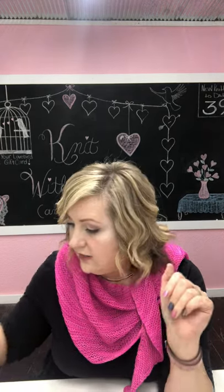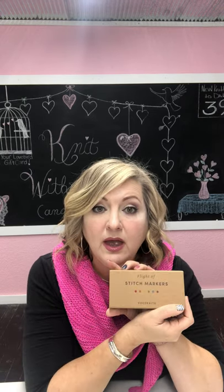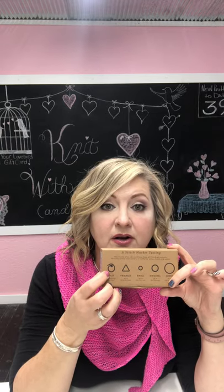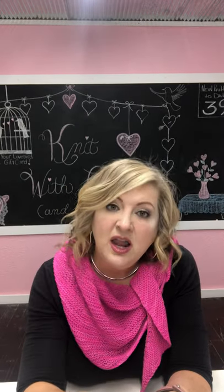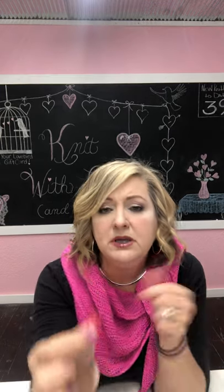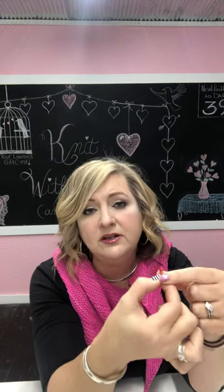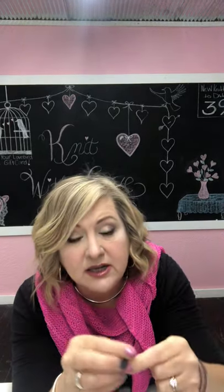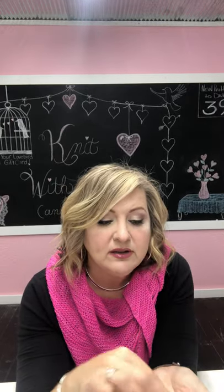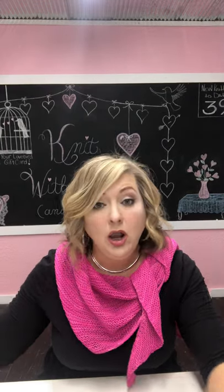Probably my favorite thing out of the whole flight of stitch markers is this one on the end — it's a split ring. It's super cool in that it's not a perfect circle, so it lays on your project really nicely. I love that there's a little divot in the center that keeps things from sliding around. They come in all different gorgeous colors and we are really really enjoying these.